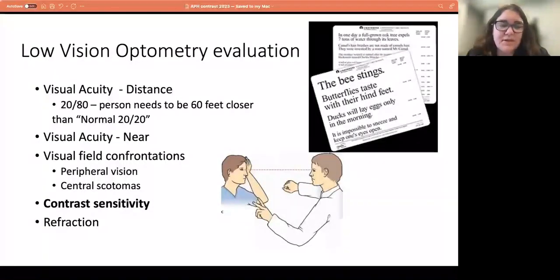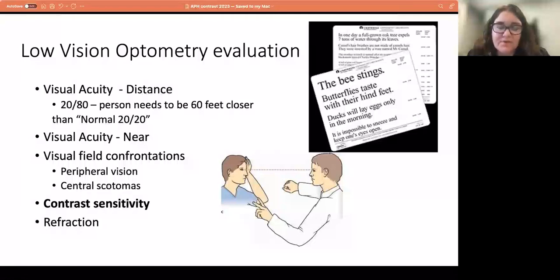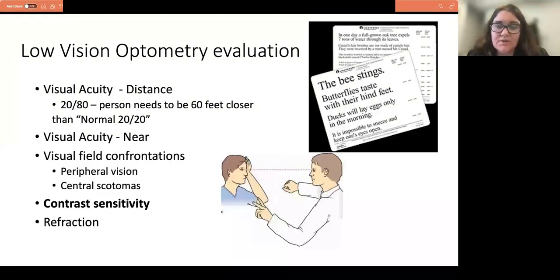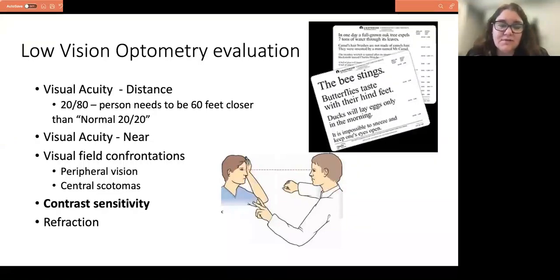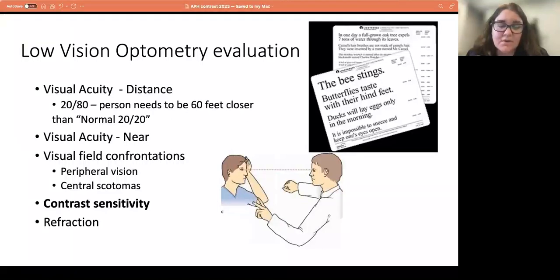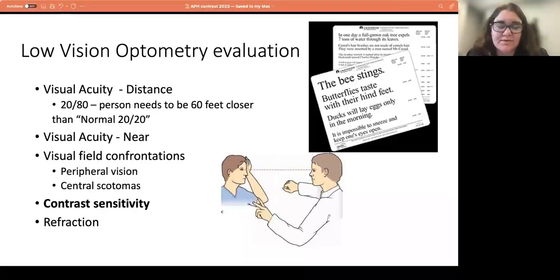When patients come into the clinic, they see the low vision optometrists first — these optometrists have specialized training in low vision. We look at mainly three big things: visual acuity (how big or small letters need to be for distance like street signs and TV, and for near work like reading); visual field confrontation, looking at side vision and central vision — typically with central scotomas from macular degeneration, glaucoma, or diabetic retinopathy; and contrast sensitivity, which is the main purpose of this talk today. We are the only clinic that measures contrast sensitivity. As far as the eyes are concerned, it's really the low vision optometrist measuring this. We also spend a lot of time on refraction — we use a trial frame and really try to make sure patients have the best vision possible with glasses, then focus on other adaptations.